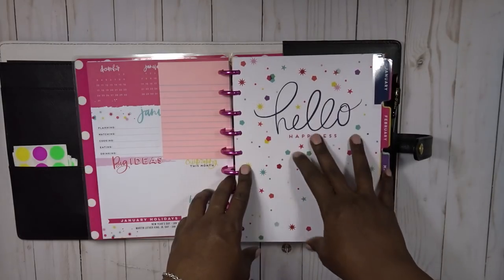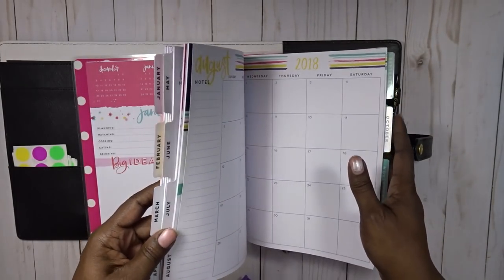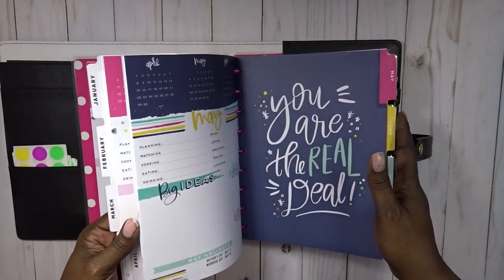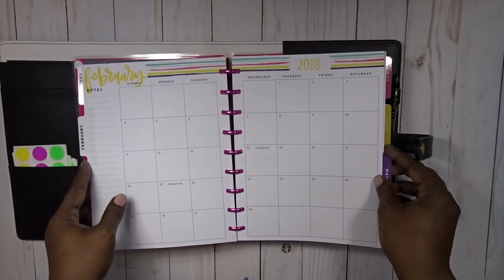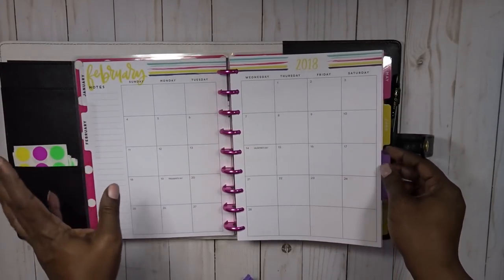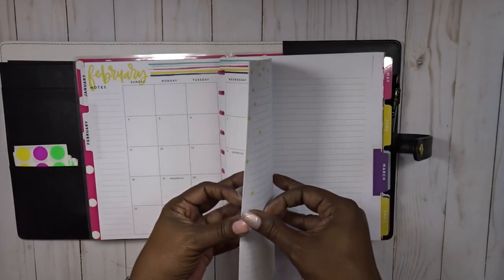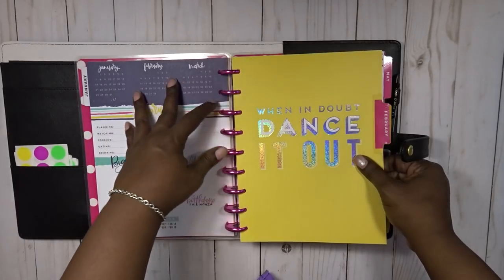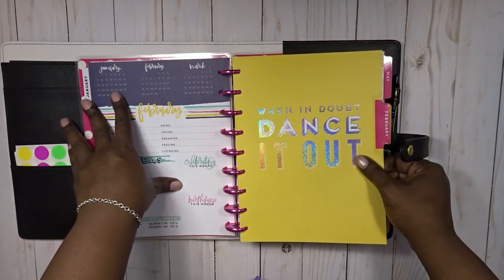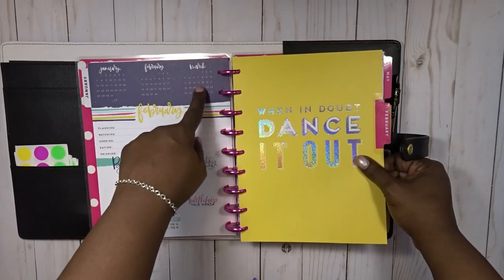This will be for my YouTube channel, my social media, and my business. I didn't really need weekly spreads to fill out, so the monthly is enough with the to-do's and the note pages. This is what a standard month would look like — you'd have your at-a-glance calendars for the current month, the previous month, and the next month.